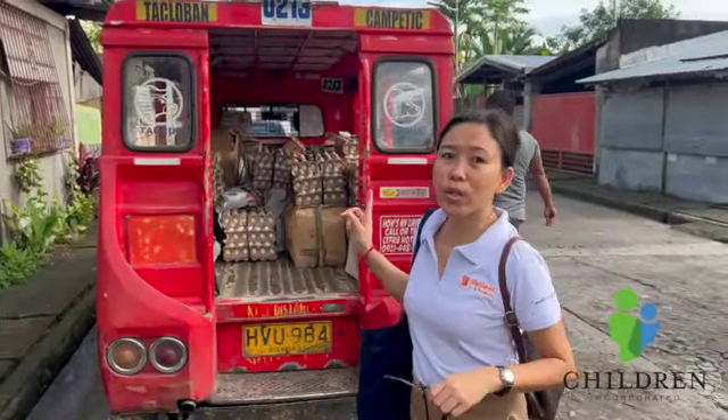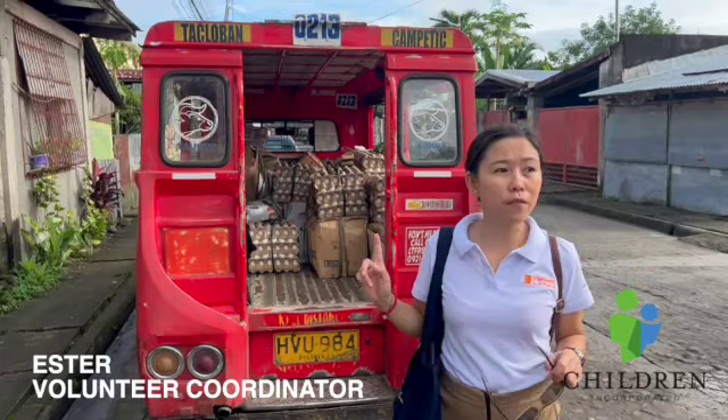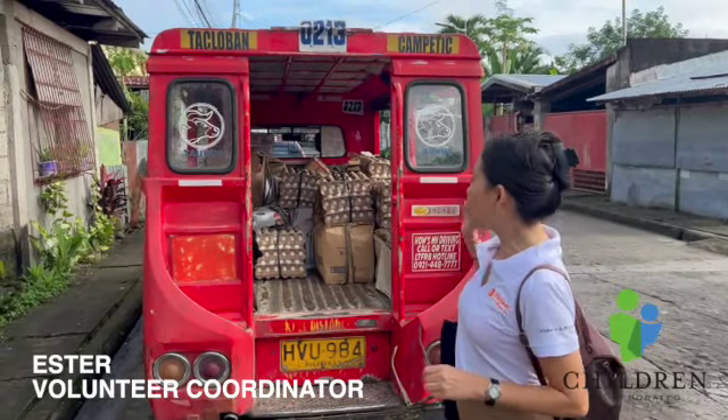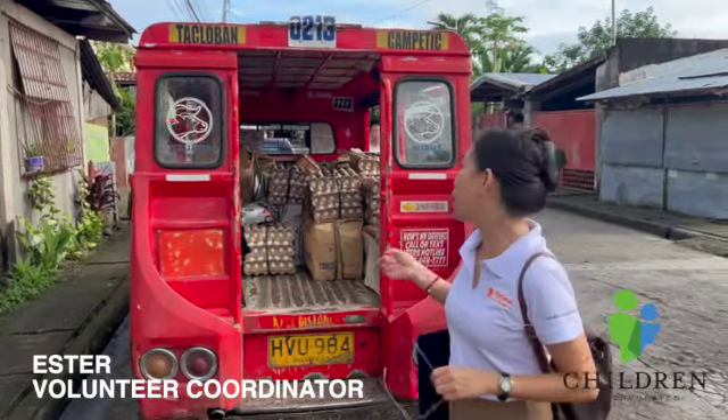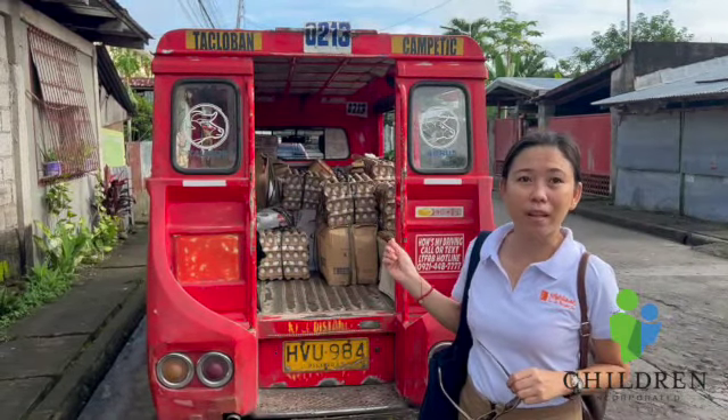This is the multi-cub which we use every time we do the distribution of grocery subsidy for our kids. This will take us today to Kangungbang to bring and deliver the groceries, and then we distribute to the children there.